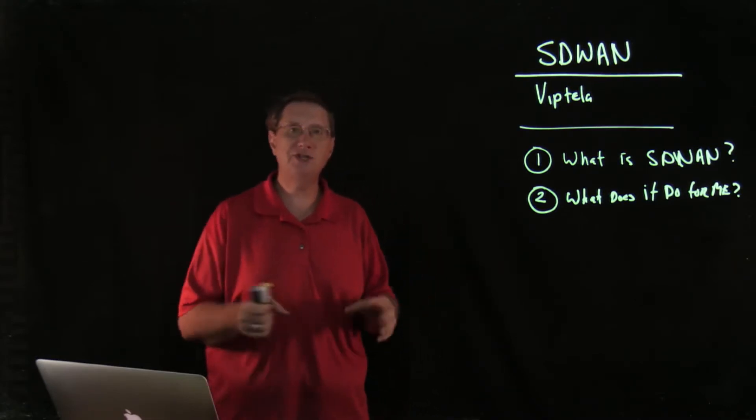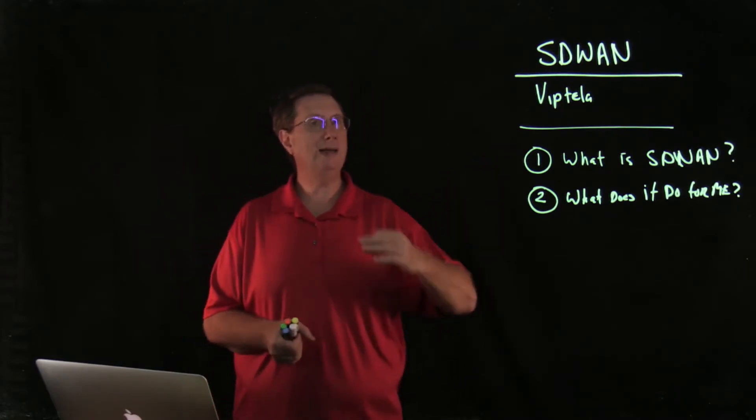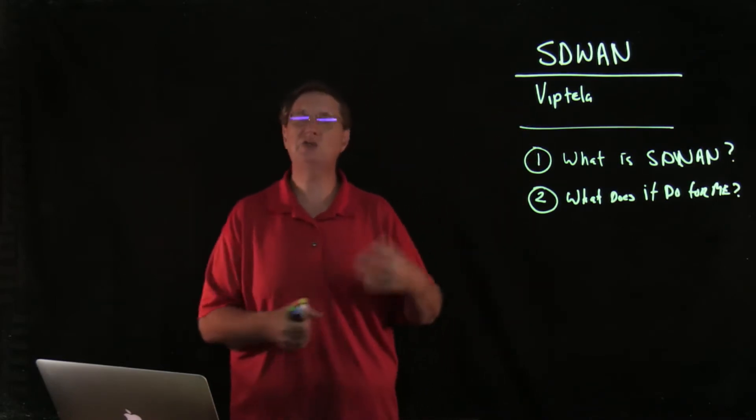What I'm going to do is kick off this video series dealing with the very first question: what is SD-WAN — specifically, what is Viptela Cisco SD-WAN?